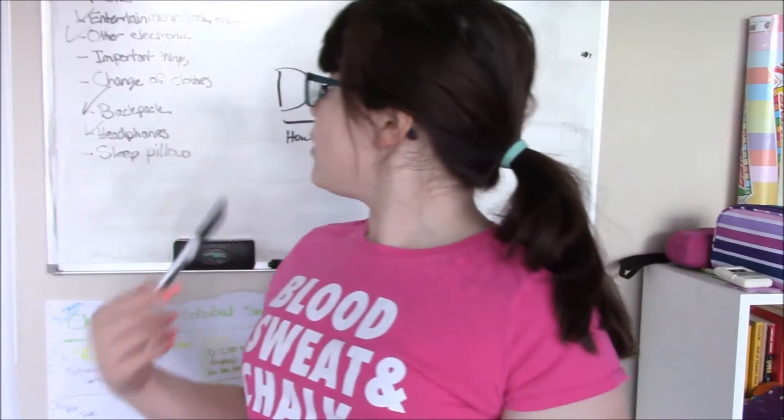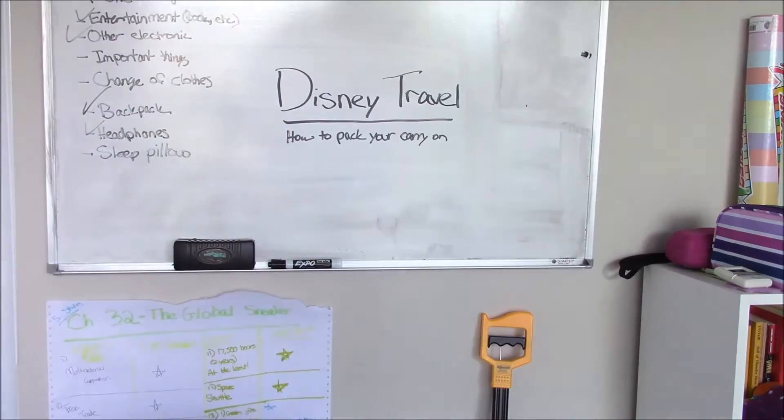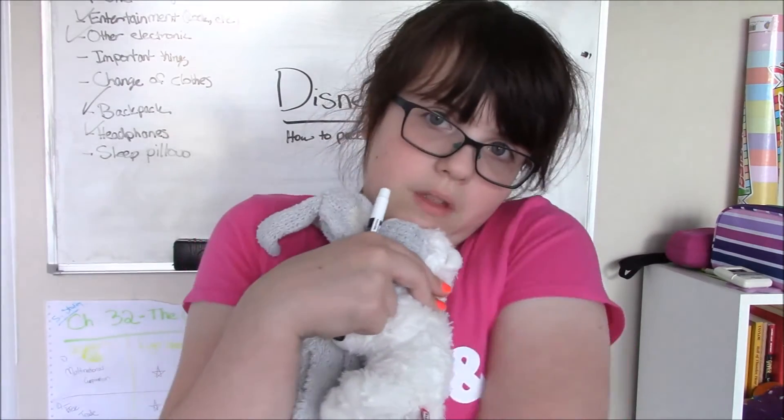After headphones, you're going to want to make sure you bring anything valuable in your carry-on, so you have access to it at all times rather than putting it in your luggage where it could get lost. My very important valuables are my three favorite stuffed animals in the whole wide world — this is Igig, this is Lee, and this is Sarah. I actually got Sarah three years ago when we went to Disney. They're super special to me, so I'm making sure I bring them in my carry-on.